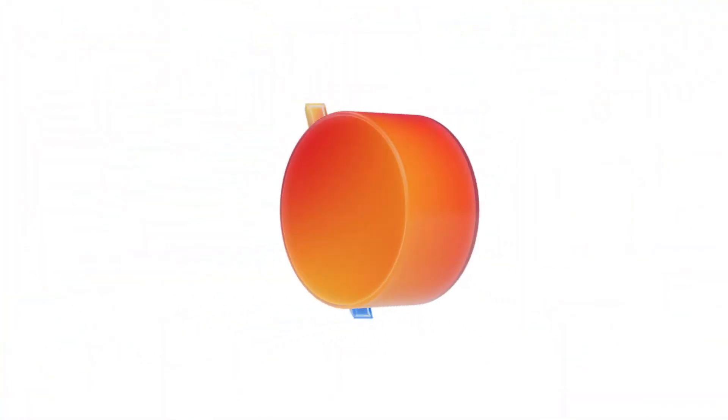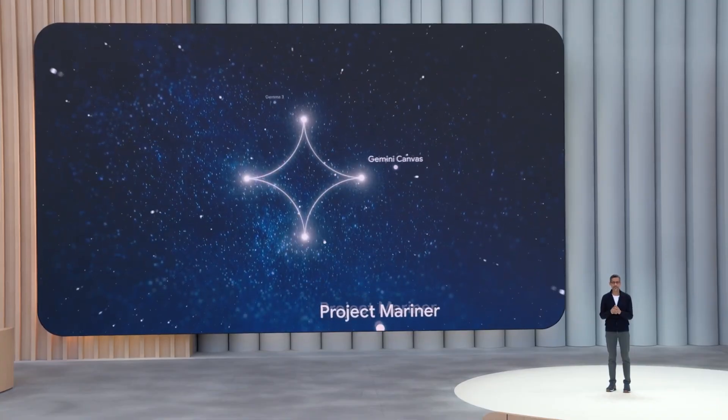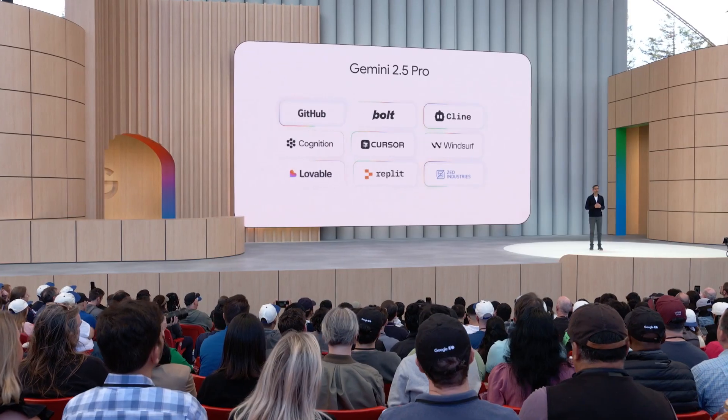Google I/O 2025 just happened, and as you can imagine, a ton of AI news came out of it. Instead of trying to cover every single announcement, I'm going to filter this down to what I think are the most significant and genuinely cool advancements that are likely to be the most impactful for developers, creators, and even just everyday users.